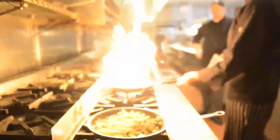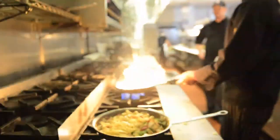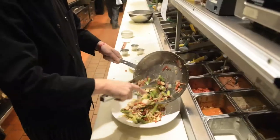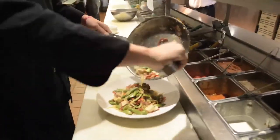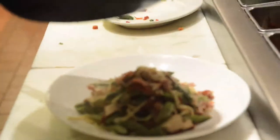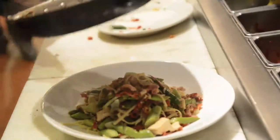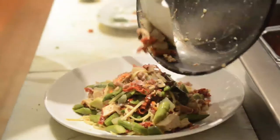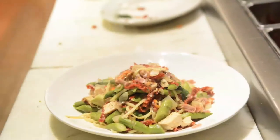I started cooking about 15 years ago. My parents used to run a restaurant and I started through the ranks with them, just watching my mom cook growing up, which gave me a want and passion for it. When we moved away and sold that restaurant, I started with Granite City and just found a real passion for it.